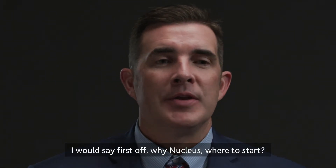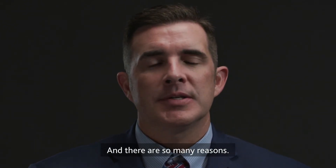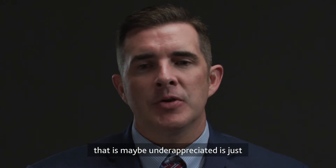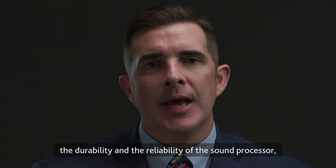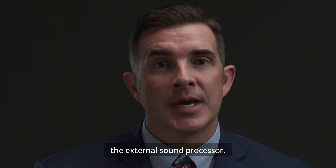I would say first off, why Nucleus — where to start, there are so many reasons. One thing I want to start with that is maybe underappreciated is just the durability and reliability of the external sound processor.